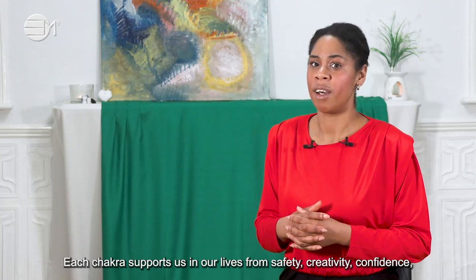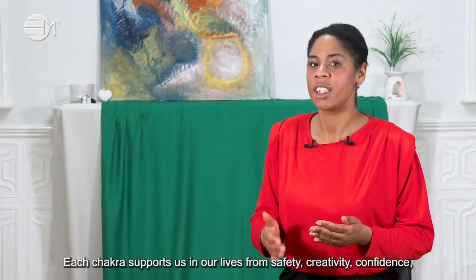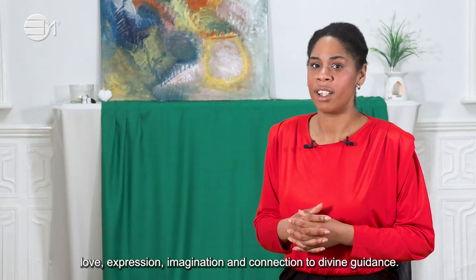Each chakra supports us in our lives — from safety, creativity, confidence, love, expression, imagination, and connection to divine guidance.